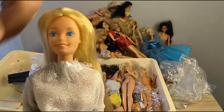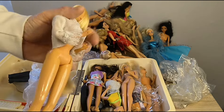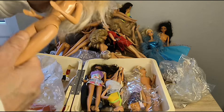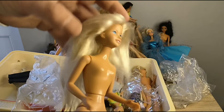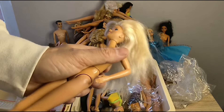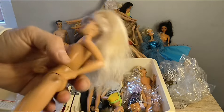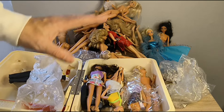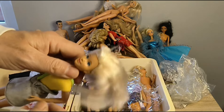Here's Twirly Curls Barbie. We've got Jazzy — she's going to need something doing to her. I remember buying, I think it was High School Jazzy, from John Menzies in the 80s — could have been 1988. Got another Jazzy who definitely needs something done.